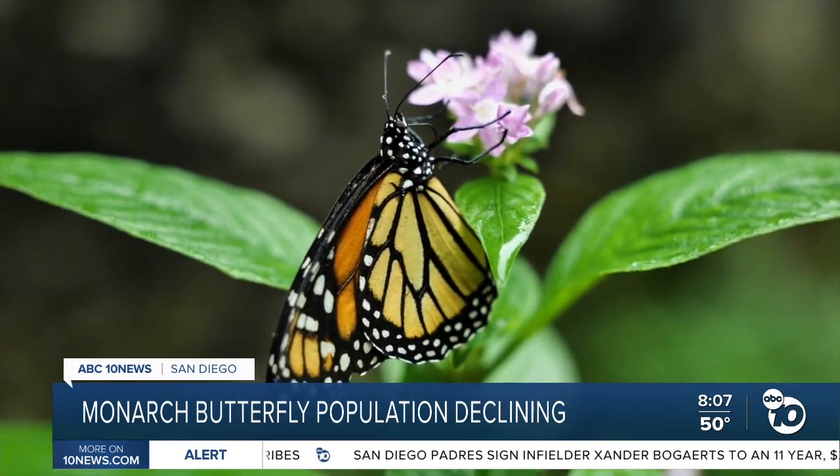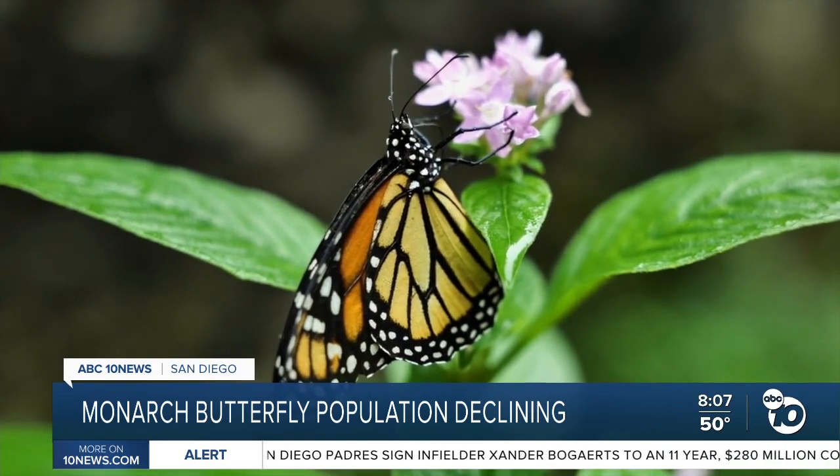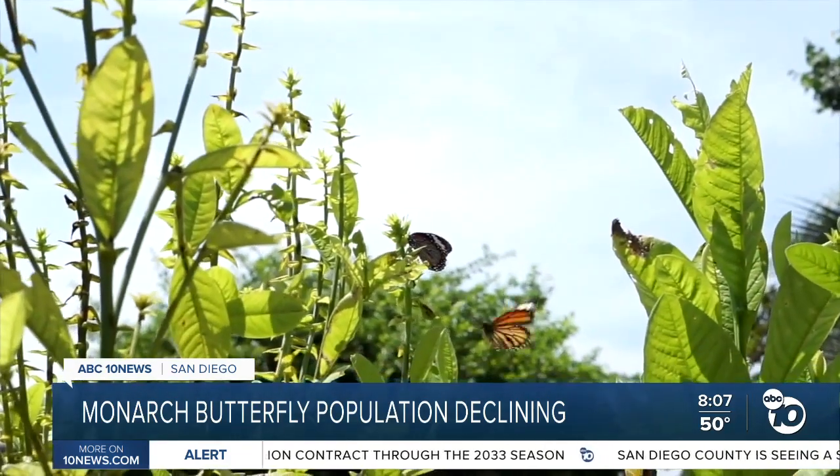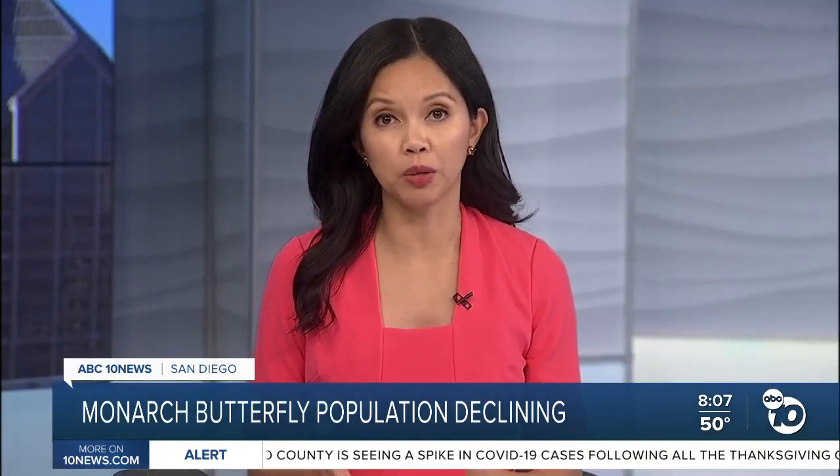The monarch butterfly is one of the most iconic animals of the American West. These migrations astound us, they amaze us. To lose that — I don't want my kids to have to experience a world without monarchs. Lindsay Pena, ABC 10 News. Morse says an official annual count on the monarch population will be done next month.